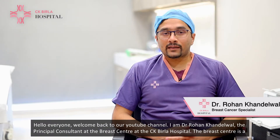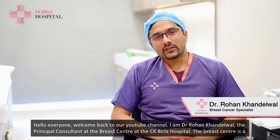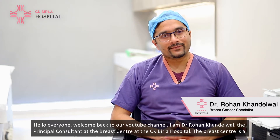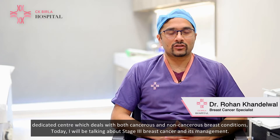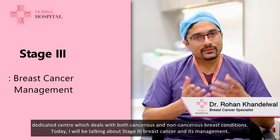Hello everyone, welcome back to our YouTube channel. I'm Dr. Rohan Kanelwal, the Principal Consultant at the Breast Center at CKB Law Hospital. The Breast Center is a dedicated center which deals with both cancerous and non-cancerous breast conditions. Today I'll be talking about stage 3 breast cancer and its management.